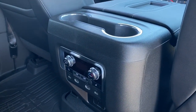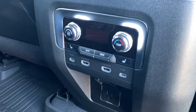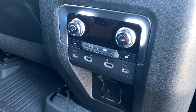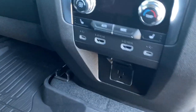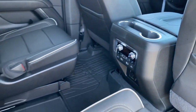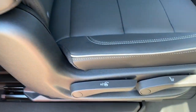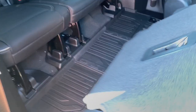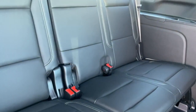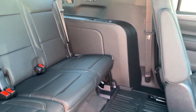On the back of the center console we've got two cup holders, rear climate control buttons, heated rear seats, USB and power plug-ins, HDMI plug-ins, and a power plug-in located down below. To gain access to the third row, we can use the center aisle or pull the lever located on the side of the seat. In the rear we've got three additional seats, as well as some USB and power plug-ins and cup holders.